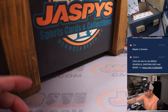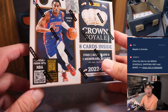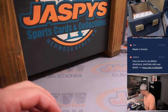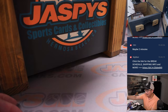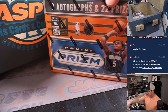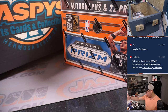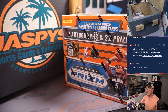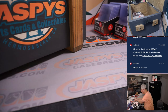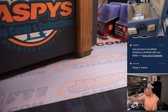We've got some boxes here. First one is 22-23 Crown Royale Basketball — we'll send this to you sealed, whoever gets it. And then the other box, a box of 22-23 Prism Basketball Hobby. We'll send that to you sealed as well. You can rip it yourself if you want to, or you can sell it if you want to — it's yours.